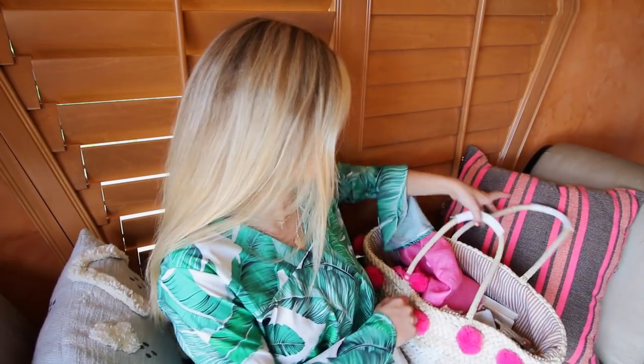I literally just got back from the beach a couple days ago, so I was like, I'm gonna make this super authentic and just not unpack my beach bag and film a video. So that's what I'm doing today. I'm so excited — I'm in a new location, super fun, super beachy. I've got my beach bag right here.